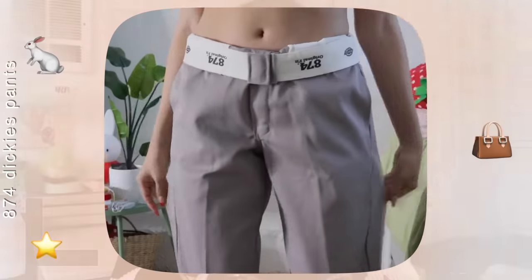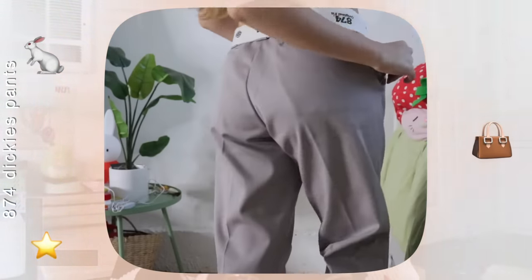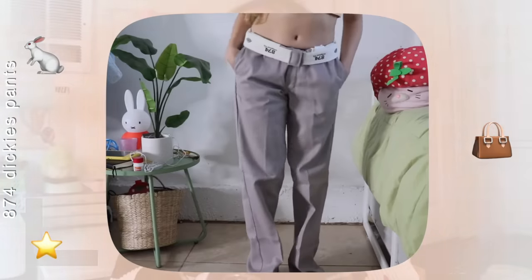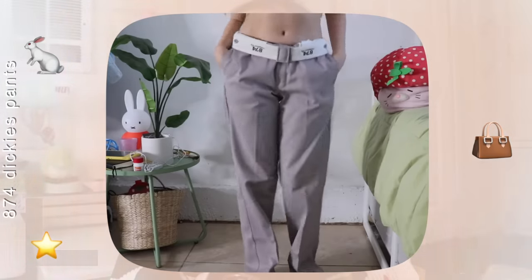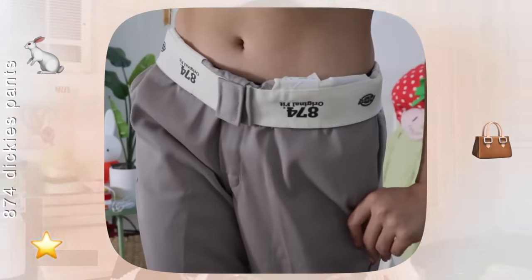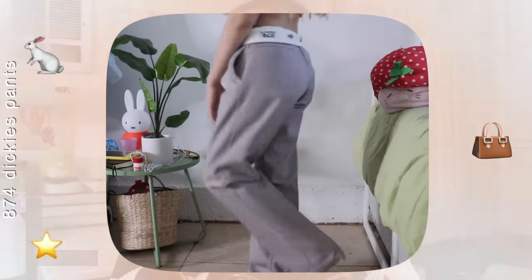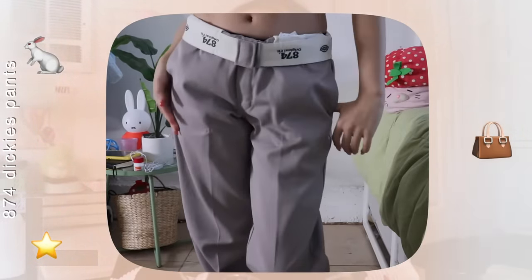Oh wait — I forgot to mention that I also purchased these 874 Dickies pants recently. I've been needing a basic pair of pants in my closet and these were just it. The main thing I love about them is that you can fold them over and they look 10 times cooler. I got them in the smallest men's size but they were still a little long on me — probably going to have to tailor them, but I'm obsessed.